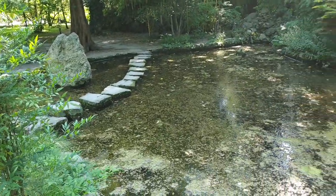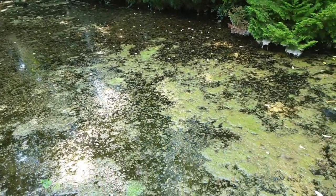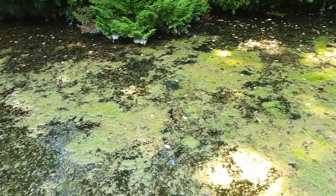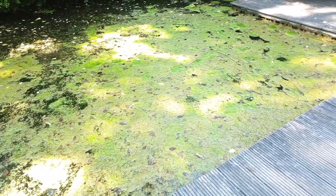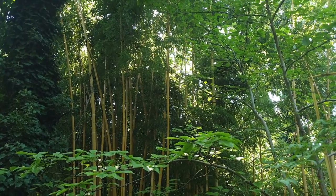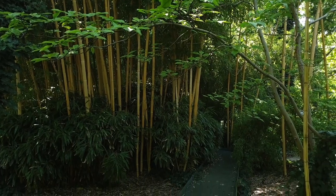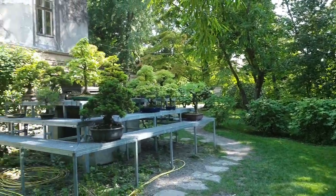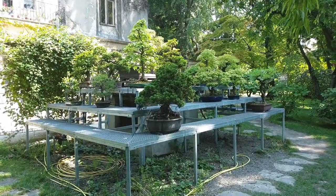This pond here needs some serious help — somebody needs to come and clean this pond, please. They also had a small bamboo forest, which was a fun treat. They did a really good job of keeping a nice variety of plants. Hey bonsai friends, check it out — bonsai trees, sweet!